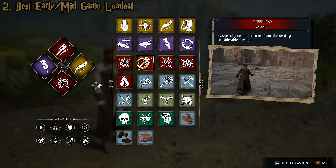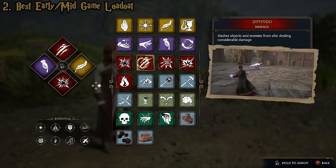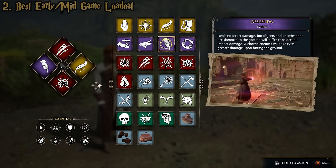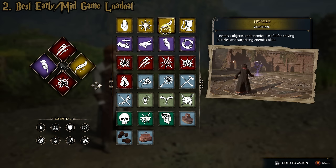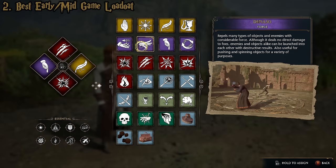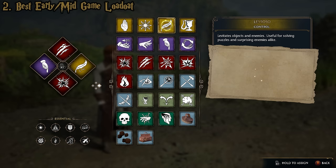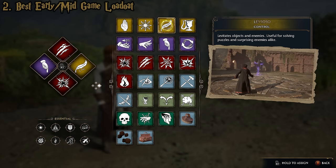That first loadout is the ultimate top-tier endgame combat loadout, since some of those are late-game spells. The early-game loadout is one where you should have access to these spells for the vast majority of the game. The only caveat is you could easily switch out your force and control spells — if you're doing this earlier game, it's very reasonable to have Glacius and Depulso instead of Descendo and Levioso. But together, Descendo and Levioso are extremely effective.